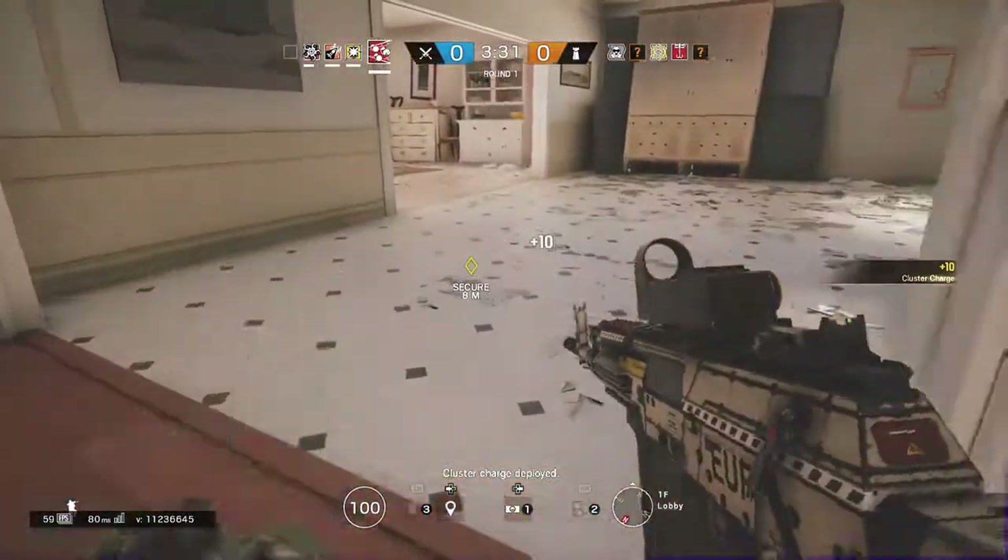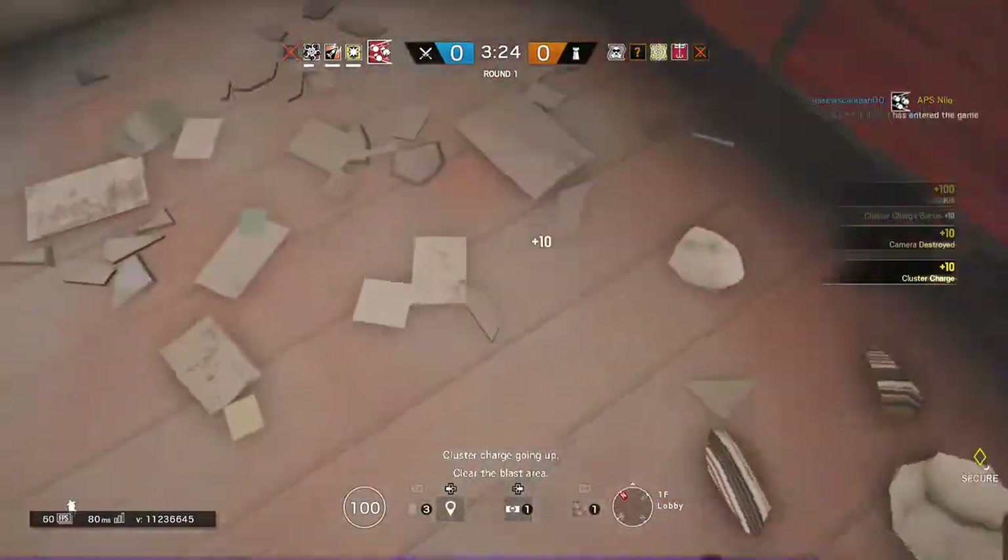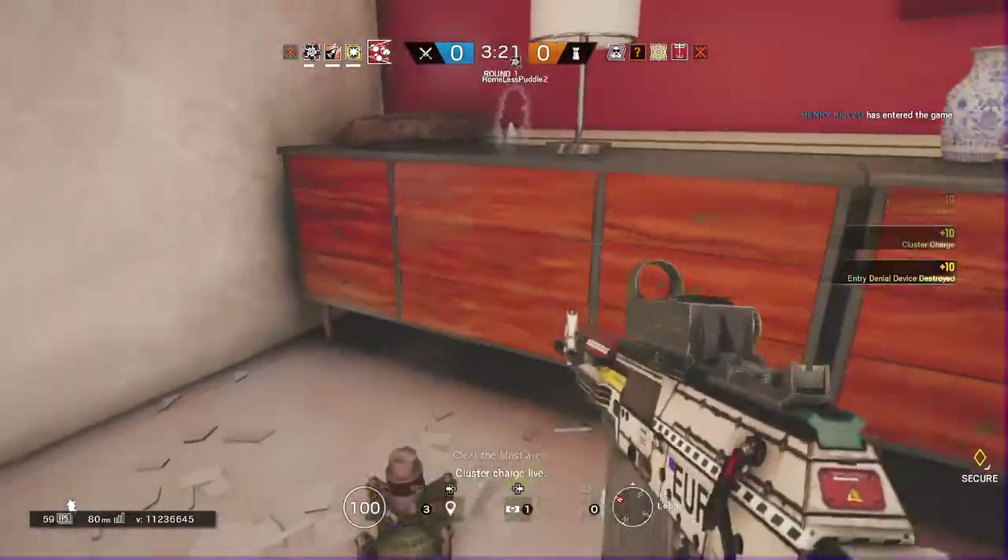Kata charge deployed. I've got a charge going up. I've got a charge flying.